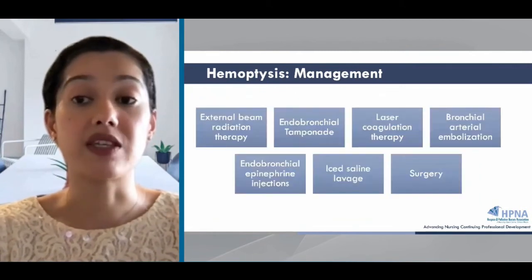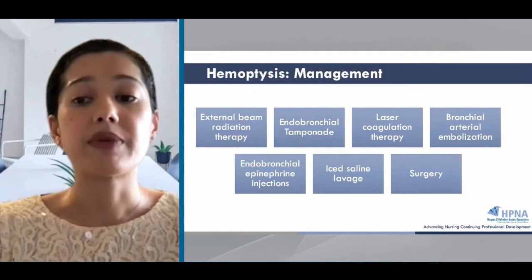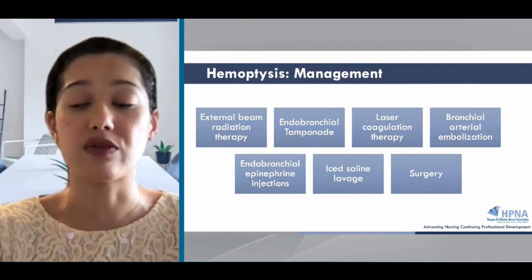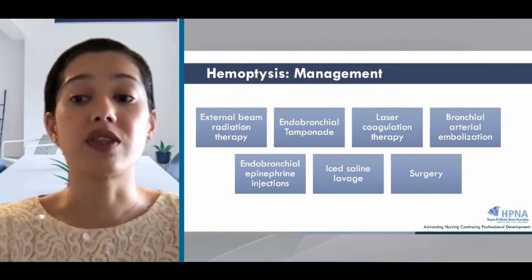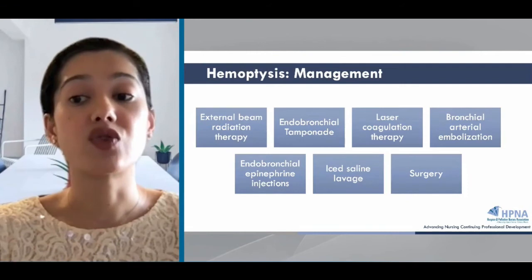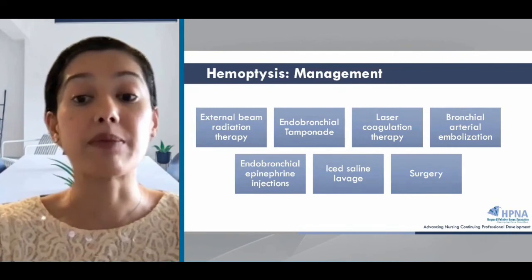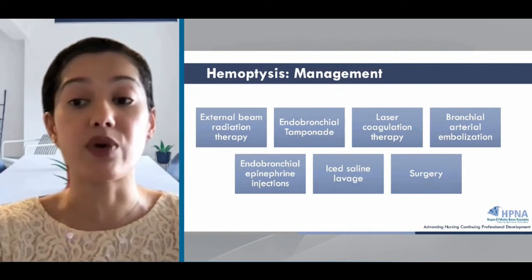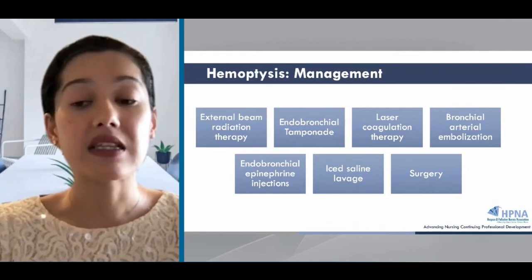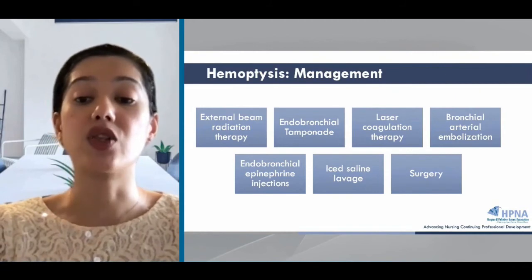Options to treat hemoptysis include external beam radiation, which can stop hemoptysis in about 80% of cases, especially those with unresectable lung cancer. Endobronchial tamponade is done with flexible bronchoscopy using a balloon catheter on the site of bleeding. Laser coagulation therapy is used for obstructing tracheal tumors using photocoagulation, and bronchial artery embolization can be palliative, where agents are injected into the bronchial artery to stop the bleeding. Epinephrine injections can be instilled to the site of bleeding. Ice sealing is less commonly used, and surgery is reserved for life-threatening cases for patients with a longer prognosis.